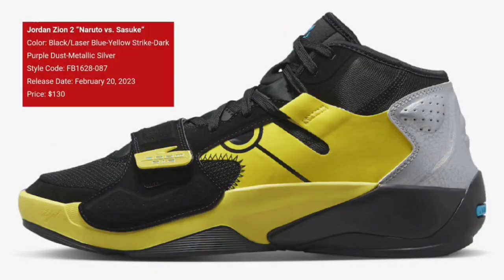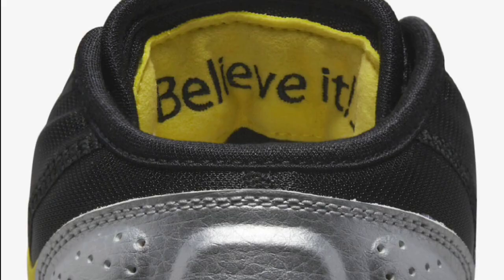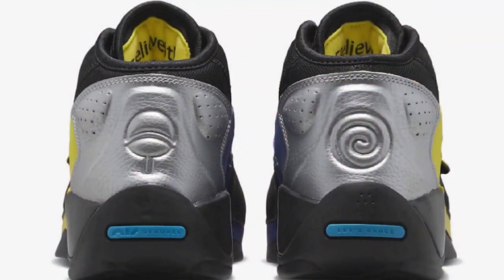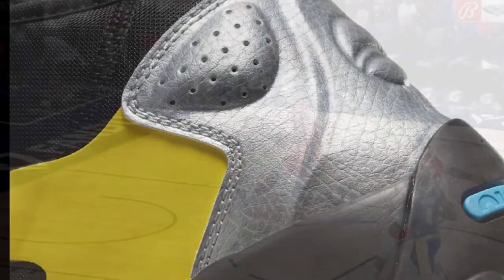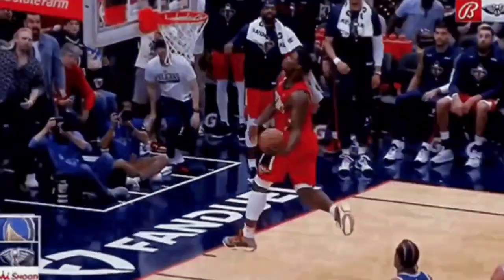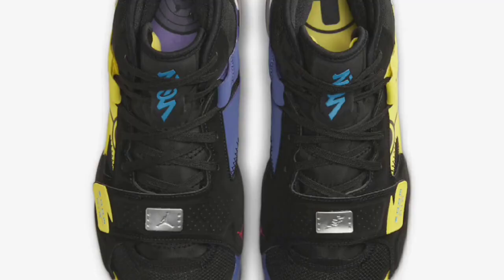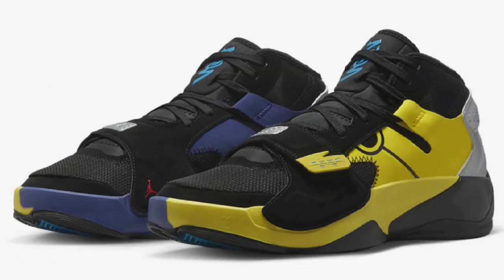Next up, we got a sneaker that has a little buzz with it when it comes to anime. The Jordan Zion II Naruto vs. Sasuke dropping February 20th for a retail price of $130. Let me know if this is something that you will be adding to your collection. Are you an anime fan? Black, laser blue, yellow strike, dark purple dust, and metallic silver is the color scheme. This shoe has all kinds of references paying homage to Naruto and Sasuke in different ways from the insoles to the graphics on the shoe. And of course, you got Zion's logo on there too. I'm a fan of this colorway. I know there is some hype around this shoe and I'm pretty sure there will be a little resale value to it. Overall, rate this from a 1 to 10 in the comment section below.